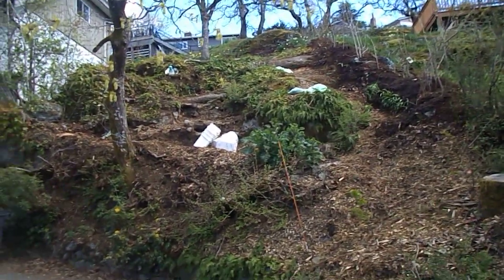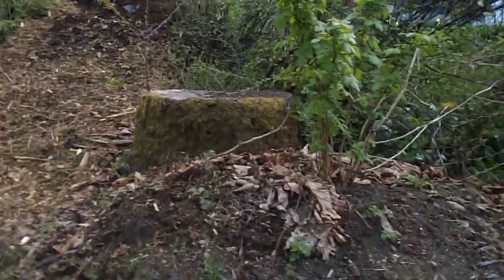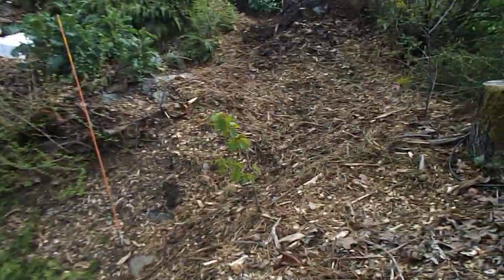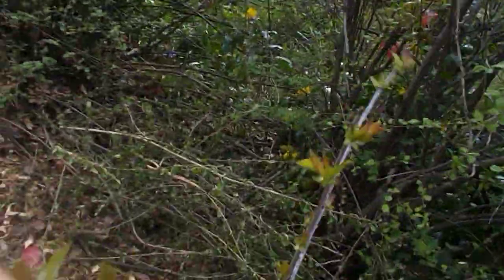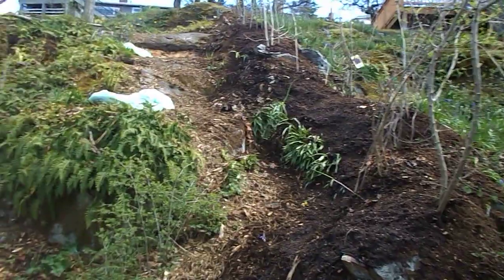Look at the raspberries coming out here — beautiful. And a new cherry tree, look at that, beautiful. Look at this — nice greens. Wow, and look at this, another cherry tree right here.